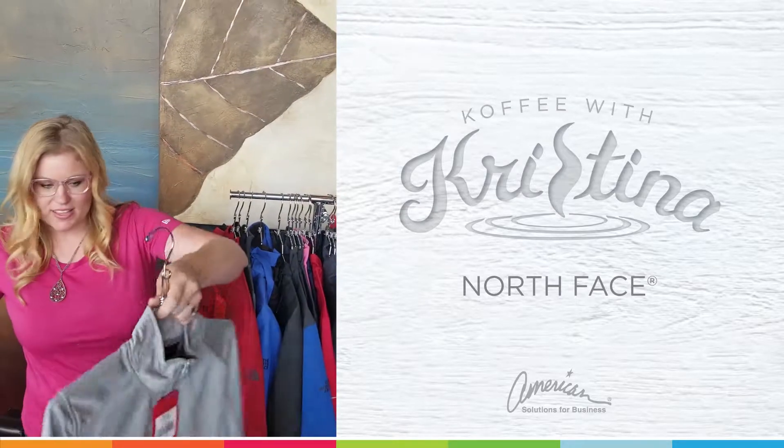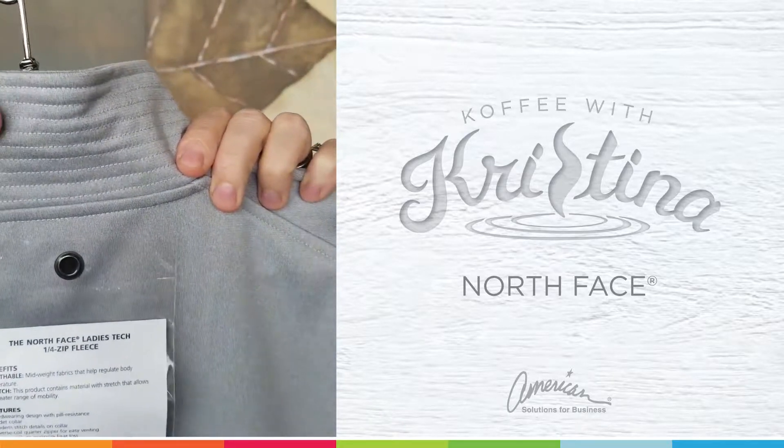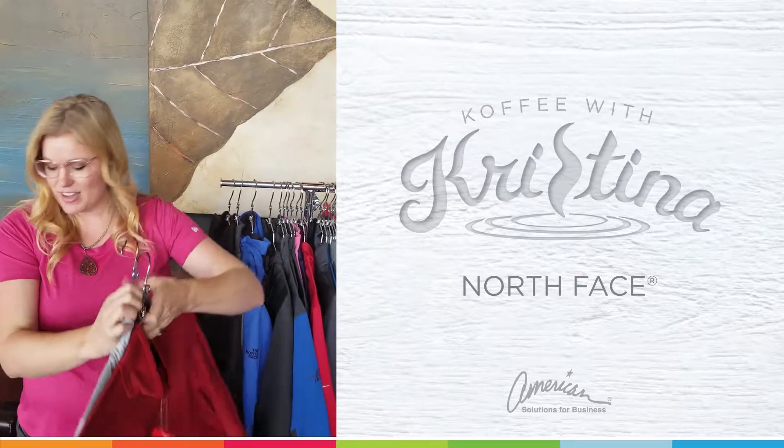Another ladies' piece that I'm totally in love with has this really cool stitch detail on the back of the collar. It just adds a little bit more feminine detail, and it has a wonderful companion piece to go with it for you guys.